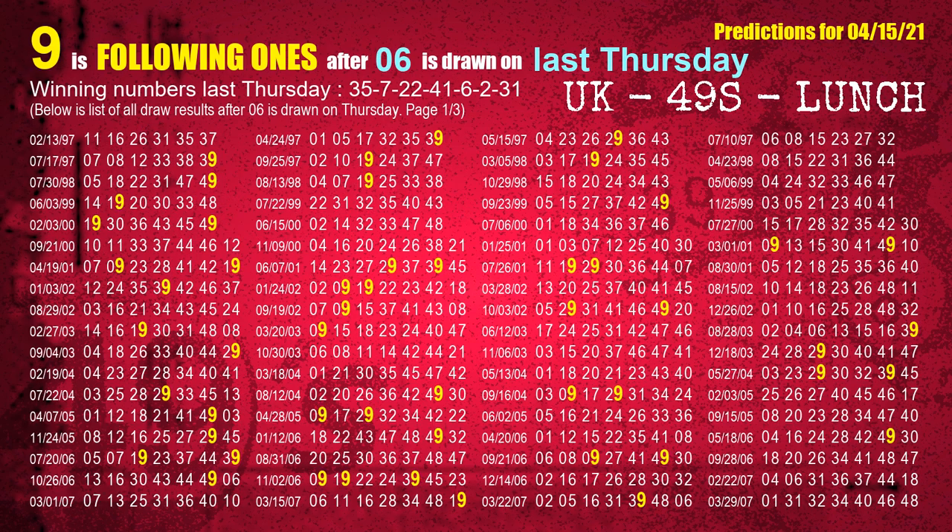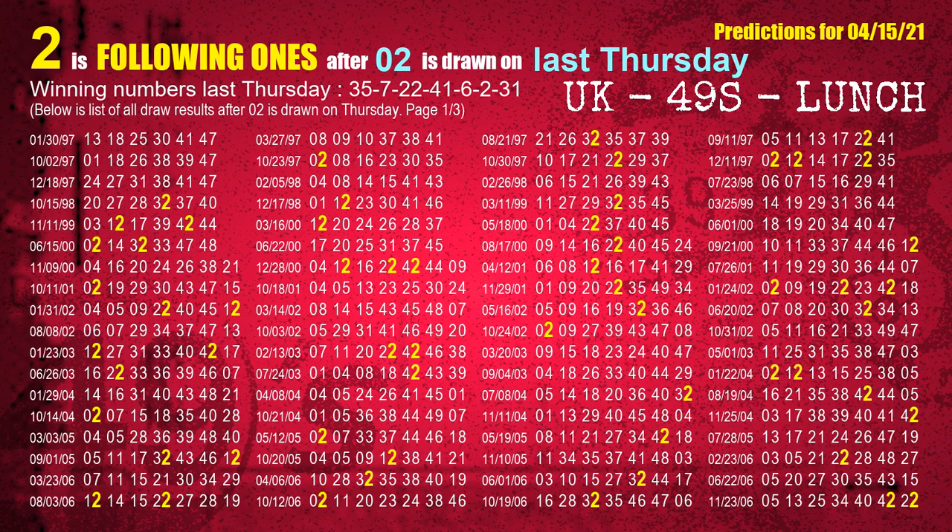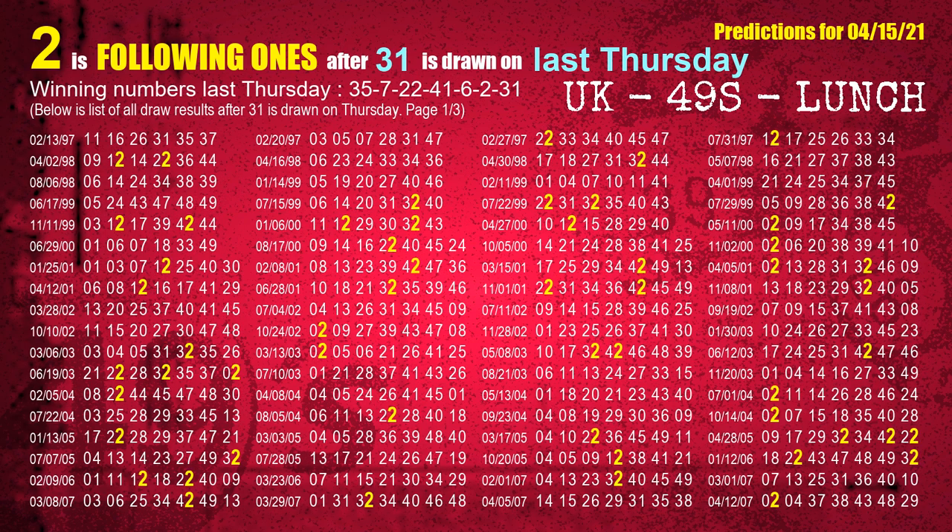The fifth winning number last Thursday is 06. The most frequently following units digit is 9 when 06 is the winning number on last Thursday. The sixth winning number last Thursday is 02. The most frequently following units digit is 2 when 02 is the winning number on last Thursday. The booster winning number last Thursday is 31. The most frequently following units digit is 2 when 31 is the winning number on last Thursday.